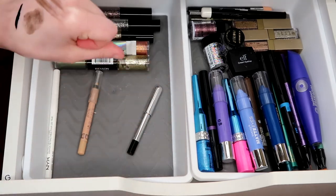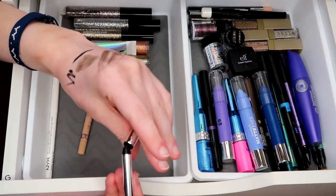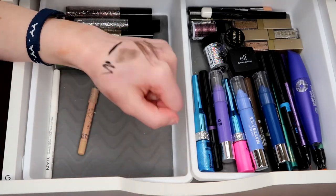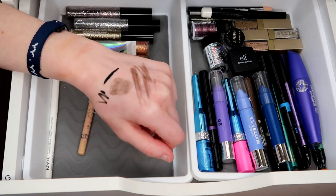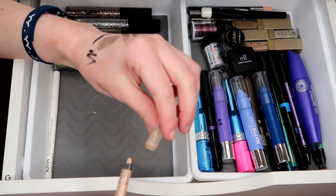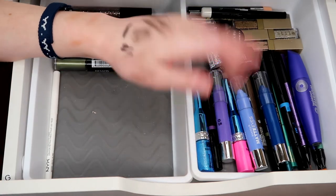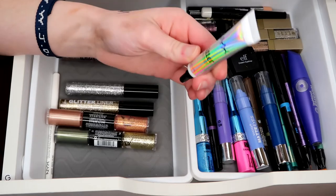This Marc Jacobs liner — I really don't like it. It's not very smooth and it doesn't last on my waterline, so I'm getting rid of that even though it's Marc Jacobs. This Rimmel Scandalize is probably three years old — I should throw it away. I have a new one upstairs because when I was obsessed with it I bought a backup, but I don't use liner anymore.